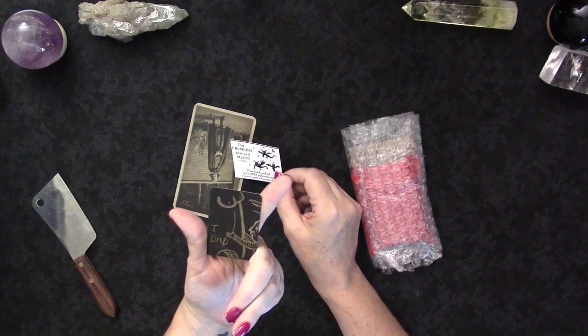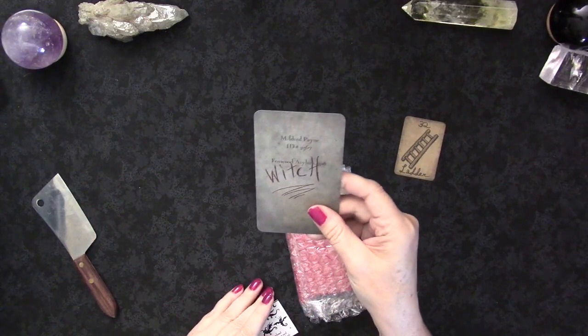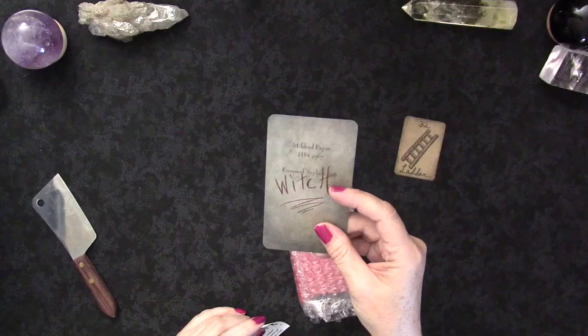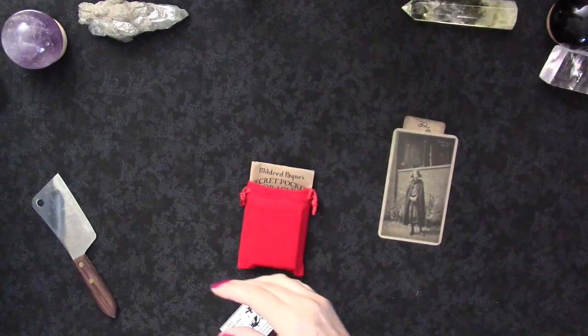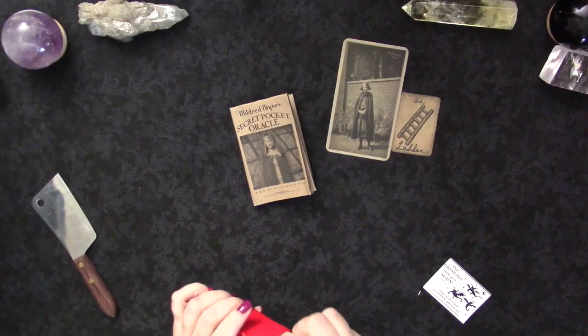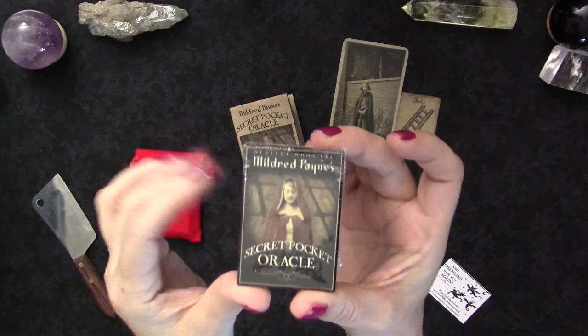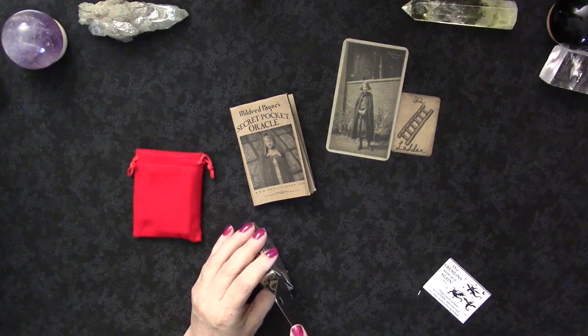You can see the cards are quite small, very similar to a mini Lenormand. Here we have Mildred Payne, ID number 31567, Fenwood Asylum — look at that creepy picture. So here we have Mildred Payne's Secret Pocket Oracle. It comes with a little red velvet pouch and the little teeny deck of Mildred Payne's Secret Pocket Oracle with the hag card on the back.